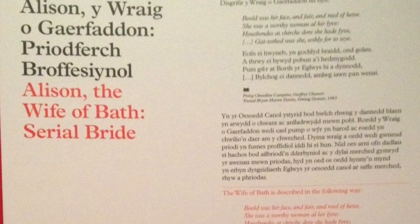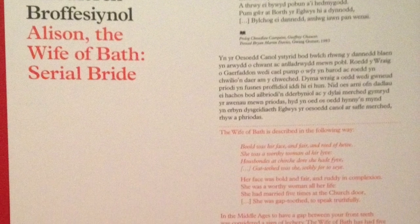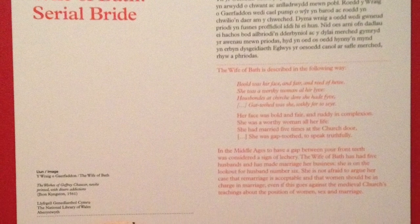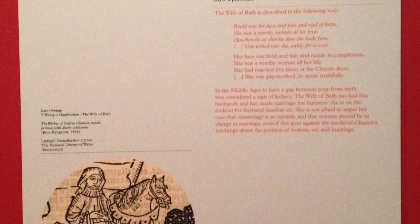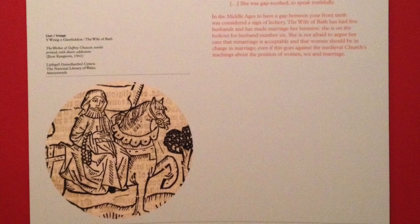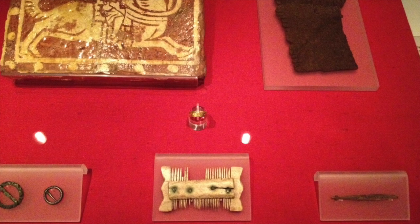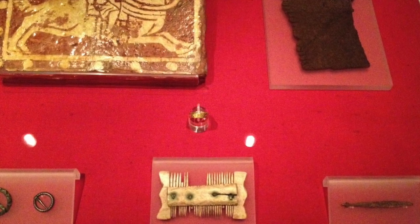One of the most remarkable characters in the Canterbury Tales is the Wife of Bath. The manuscripts are open to show the beginning of her tale, and we have one of two items that would have been associated with her. She was a successful businesswoman, a cloth importer, and we have a piece of cloth from the medieval period.